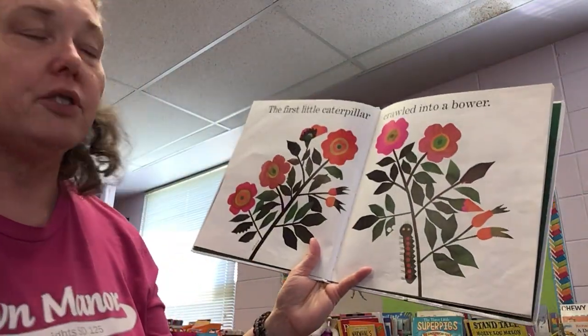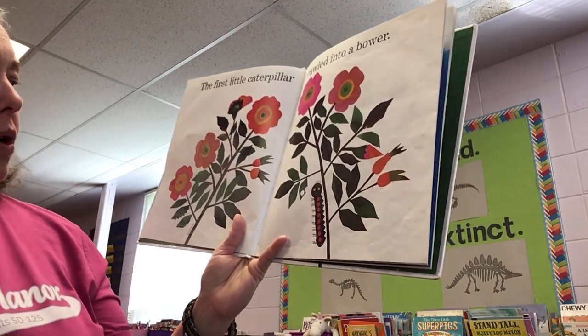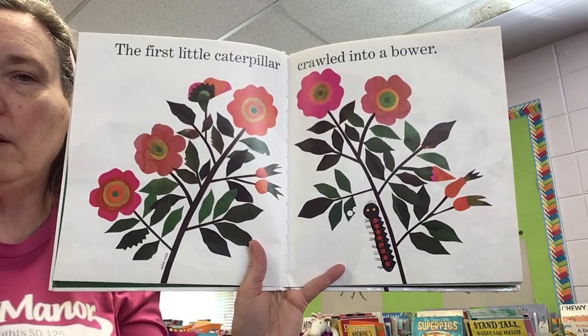Ten Little Caterpillars. Here we go. The first little caterpillar crawled into a bower — and this says wild rose. So that's the type of plant that caterpillar's climbing up. A wild rose.